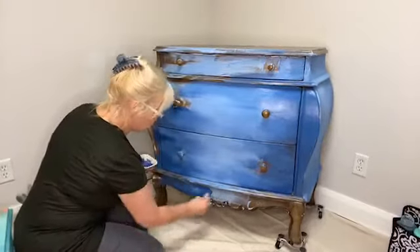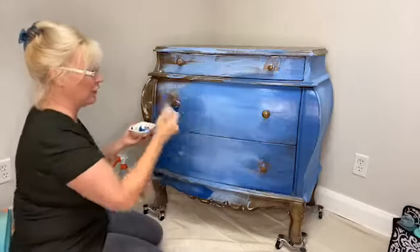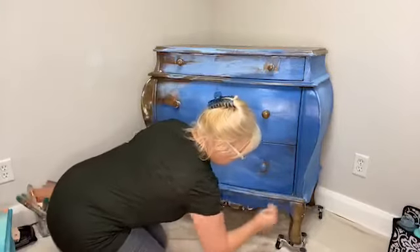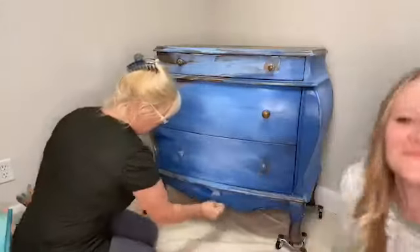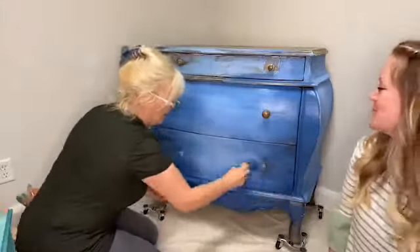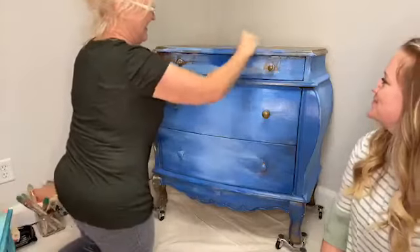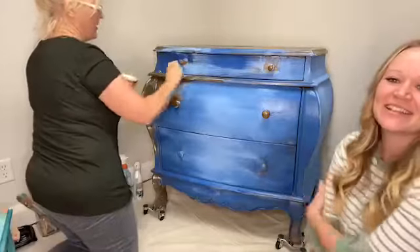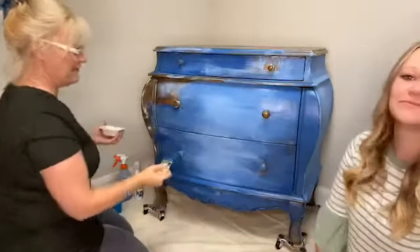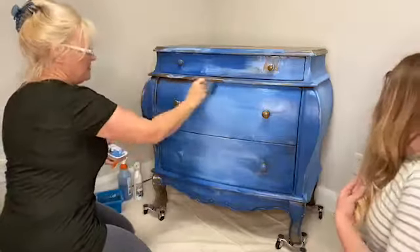Oh, Megan's on — hi Megan! We're so glad you're here. I texted her earlier and said I'm so nervous. Jamie can paint too — don't think for a minute that she can't — she's just watching the comments today. Megan said it's already beautiful. Well, it's kind of a hot mess right now, but it will be. So far we've got two colors of blue on here.